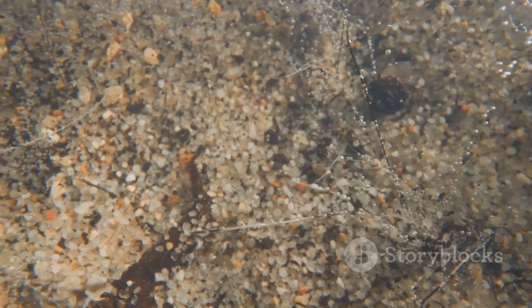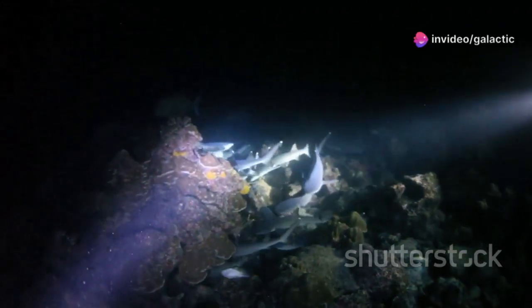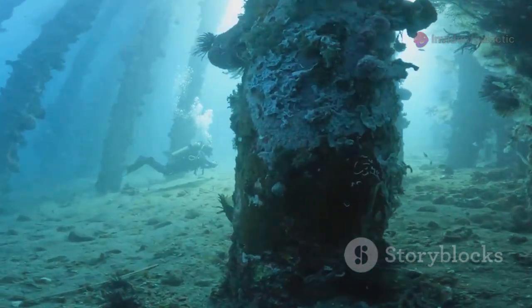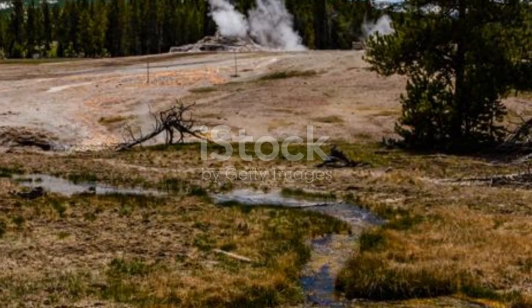These methane seeps are not barren wastelands. In fact, they support unique and thriving ecosystems quite different from those found elsewhere in the deep sea. Specialized bacteria and archaea form the base of the food web here. These microbes are chemosynthetic, meaning they derive energy from chemical reactions involving the methane, rather than from sunlight.